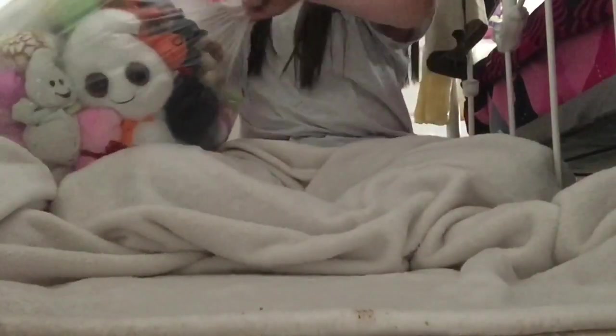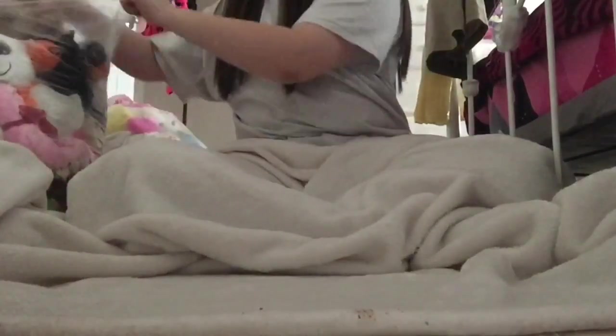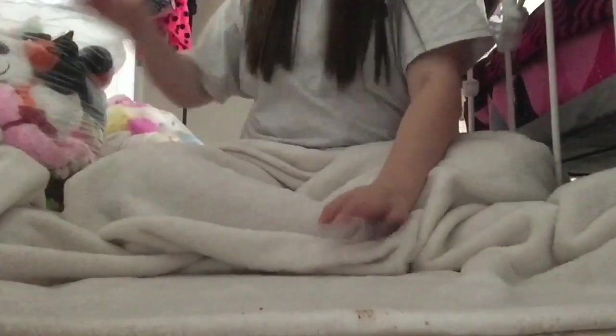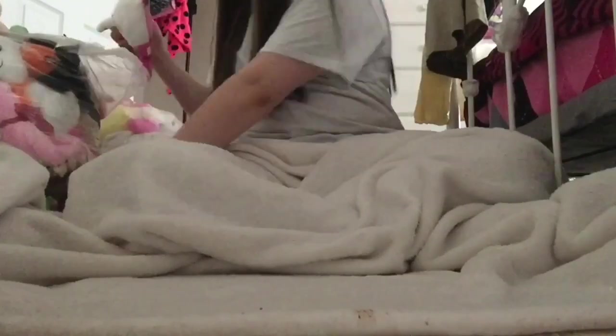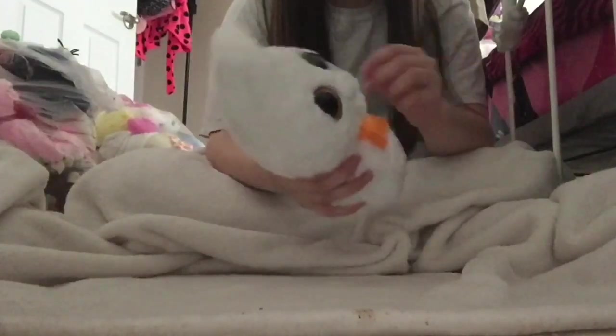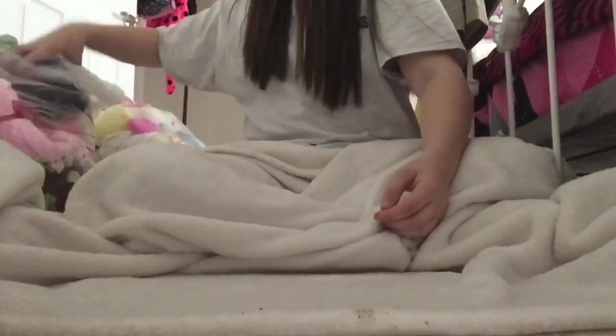Okay this first bag isn't all beanie boos. This one is Root Beer, a little dog. A lot of them in this bag aren't beanie boos. This little dolphin is Surf.